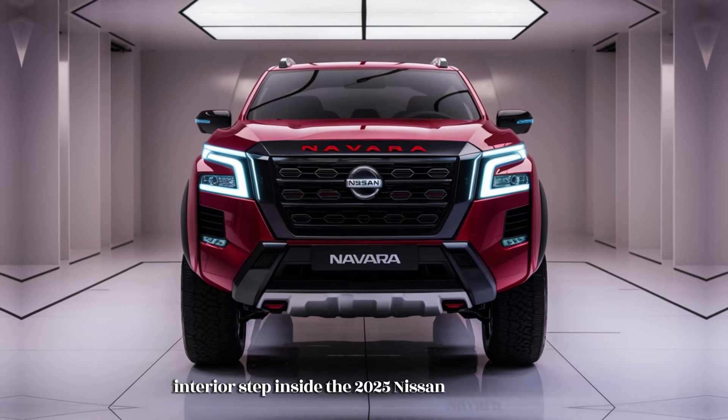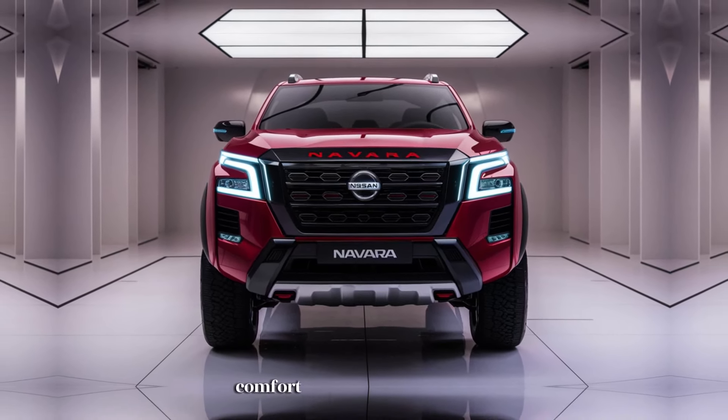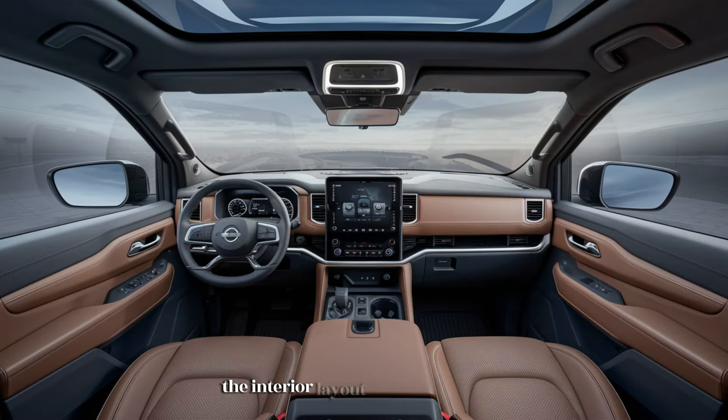Inside the 2025 Nissan Navara, the cabin is designed to deliver both comfort and functionality. The interior layout is practical with durable materials that withstand daily use, but soft-touch surfaces and high-quality finishes give the truck an upscale feel. The seats provide excellent support and comfort even on long drives or rough terrain. Depending on trim level, the Navara offers seating for up to five passengers with ample headroom and legroom in both front and rear rows, plus plenty of storage spaces for personal items, tools, or adventure gear.